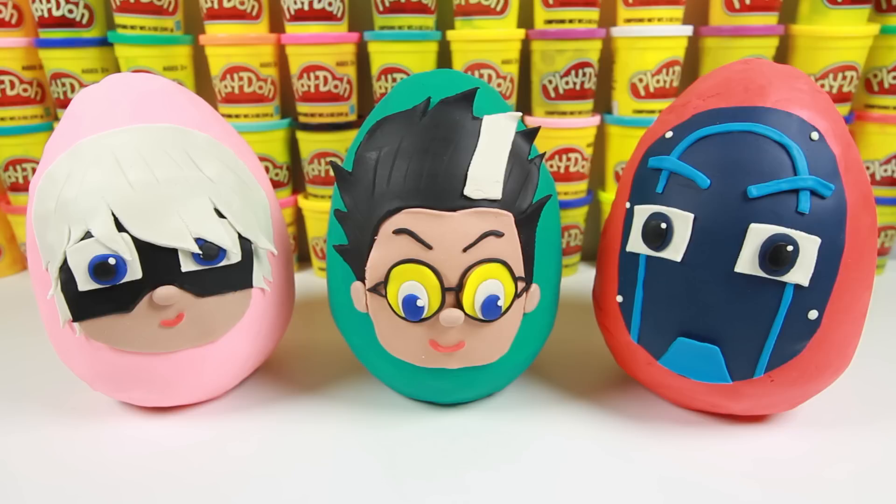Hi PJ Masks fans! We have Play-Doh eggs of all three night villains from PJ Masks — Luna Girl, Romeo, and Night Ninja!